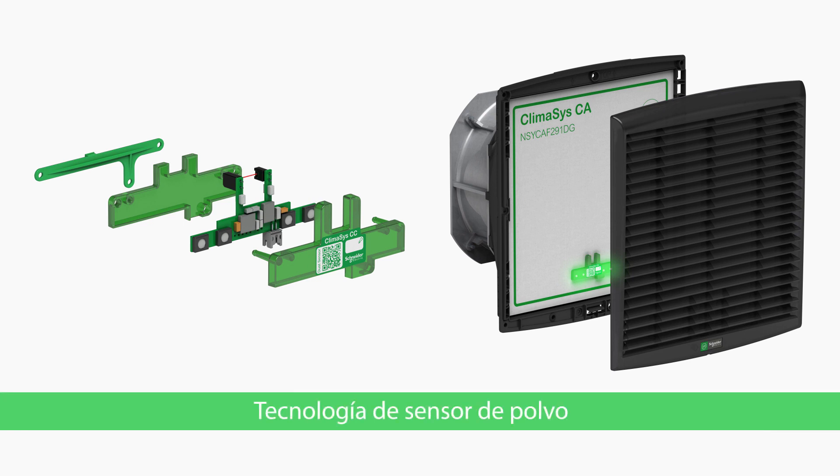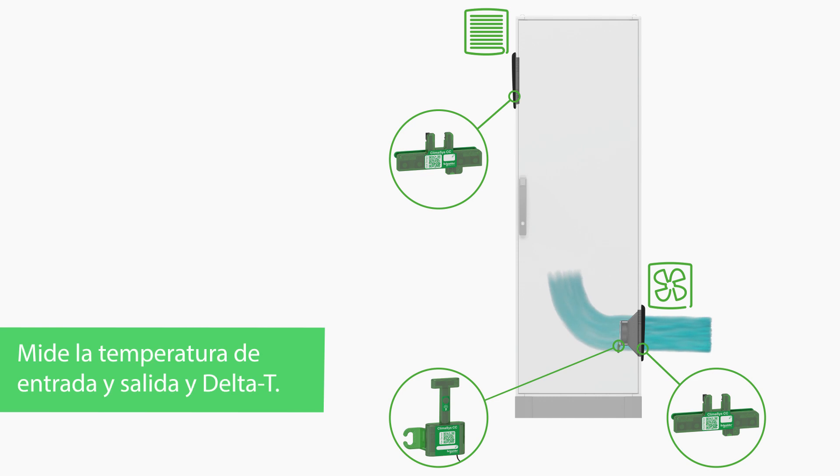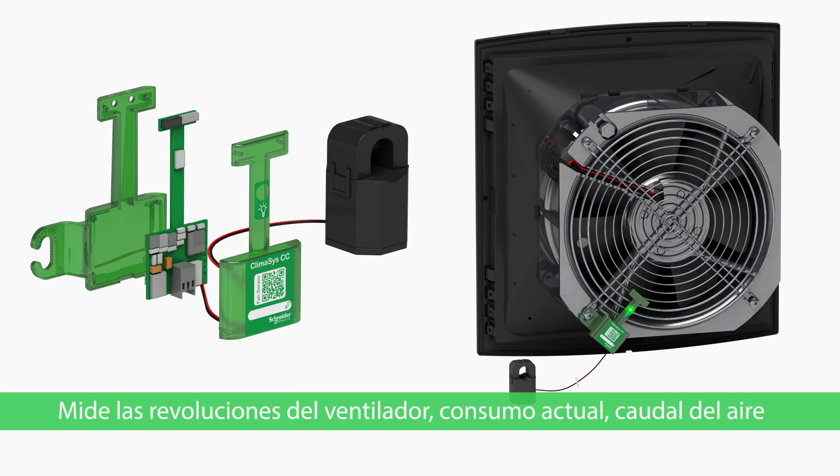Smart sensors use patented infrared technology to tell you how dirty each filter is and when it needs to be replaced. They also tell you the air temperature at inlet and outlet grids. Fan RPM, current consumption and transported air tell you how efficiently your fans are running.